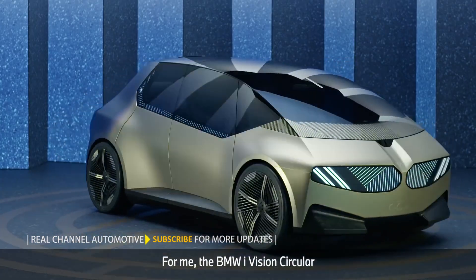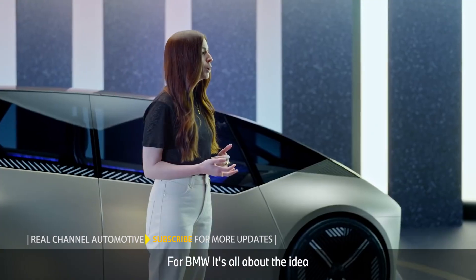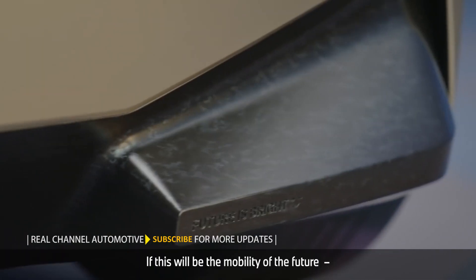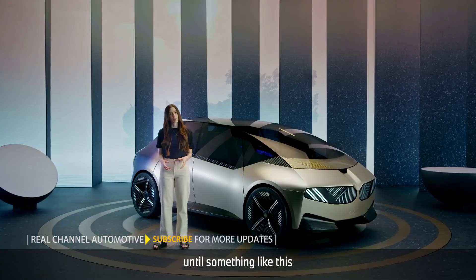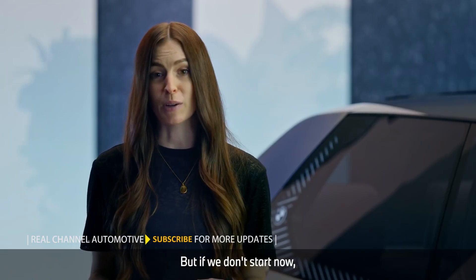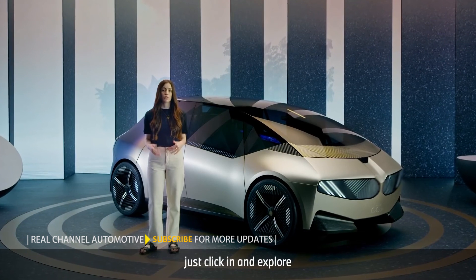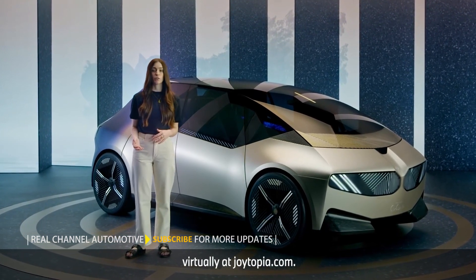The BMW iVision Circular clearly shows that sustainability doesn't mean compromising. For BMW, it's all about the idea that even a luxurious experience can be thoroughly sustainable. If this will be the mobility of the future, bring it on. Of course, it's a long way to go until something like this becomes our everyday reality. But if we don't start now, when should we? And for those of you who can't be at the IAA Mobility 2021 in Munich, just click in and explore the BMW iVision Circular virtually at joytopia.com.